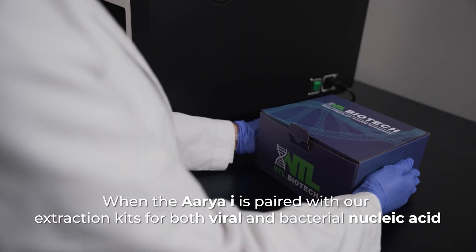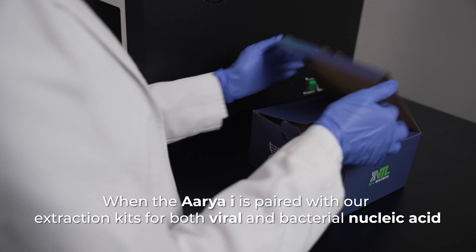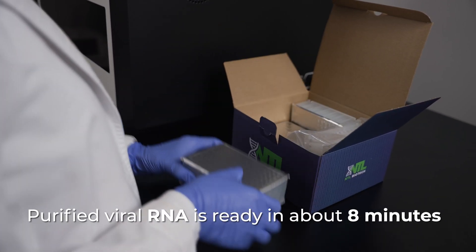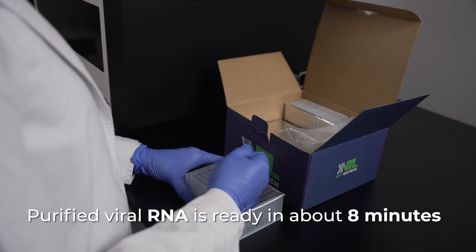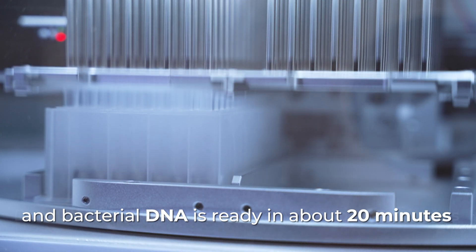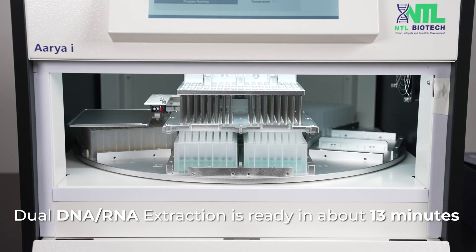When the ARIA Eye is paired with our extraction kits for both viral and bacterial nucleic acid, purified viral RNA is ready in about 8 minutes and bacterial DNA is ready in about 20 minutes. Dual RNA DNA extraction is ready in about 13 minutes.